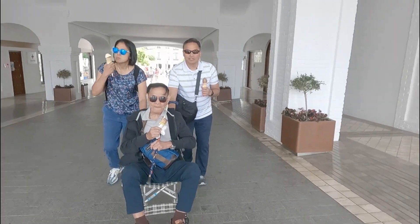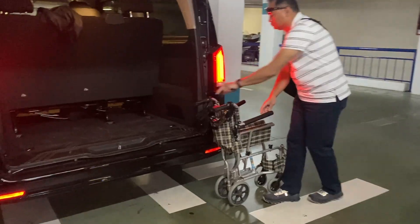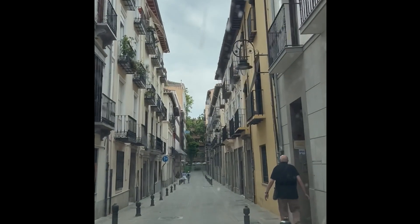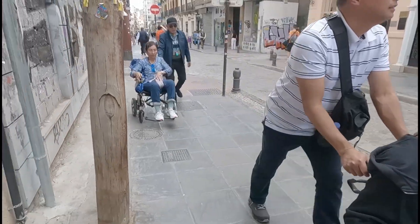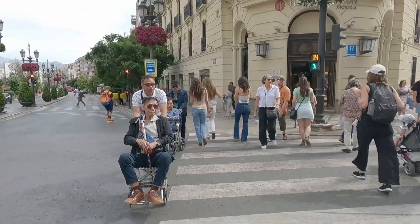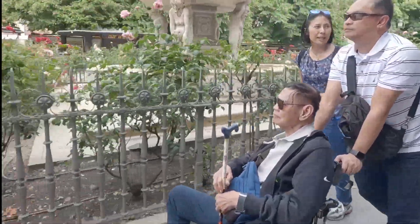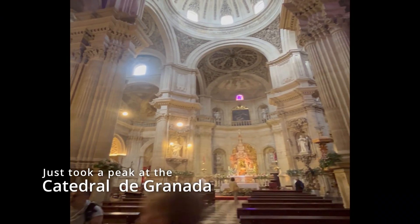All that activity took us about half the afternoon, and we still had to make up time so that we could be in Granada in time for the 7 p.m. flamenco show. Arriving in Granada, we were faced with the same driving challenges that we ran into in Seville and Cordoba — that you can't get to these historic places without having to park far away and walk the rest of the way on cobblestone streets. We walked about a kilometer from the parking area all the way to the cathedral for a peek at the interiors.